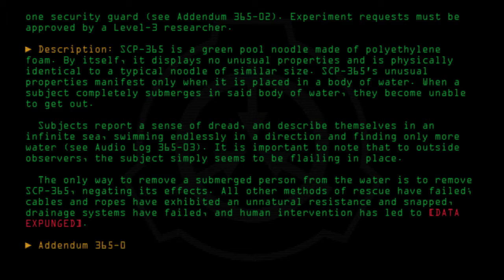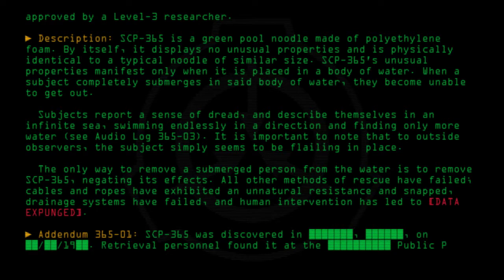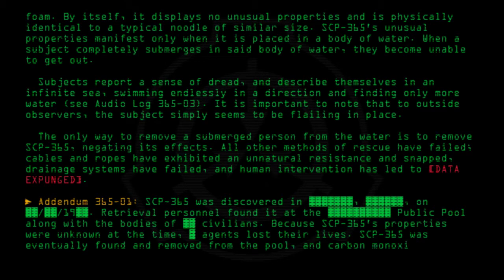Addendum 365-01: SCP-365 was discovered on [DATE REDACTED]. Retrieval personnel found it at a public pool along with the bodies of civilians. Because SCP-365's properties were unknown at the time, agents lost their lives. SCP-365 was eventually found and removed from the pool, and carbon monoxide from an improperly maintained water heater was used as a cover story.